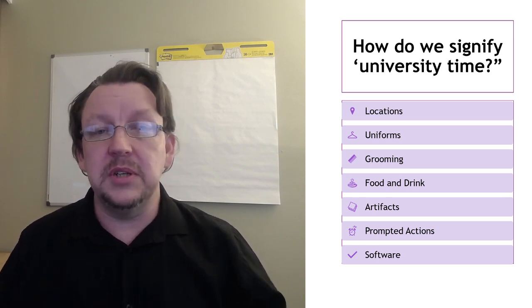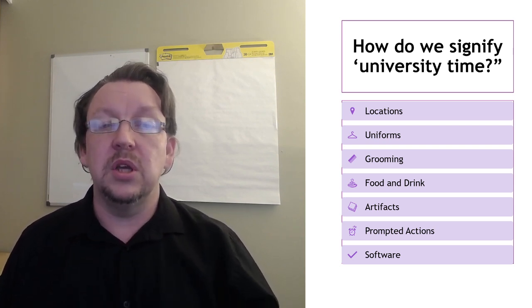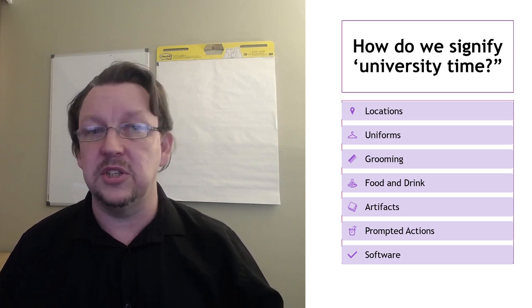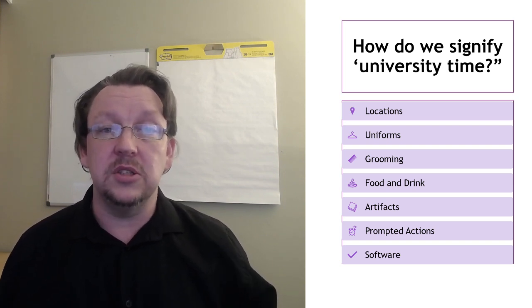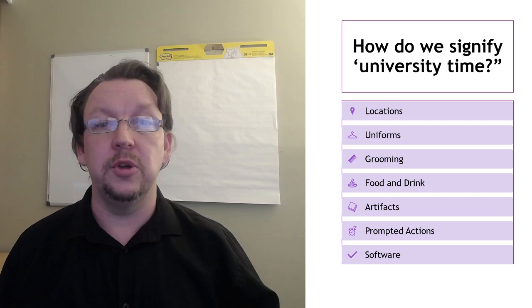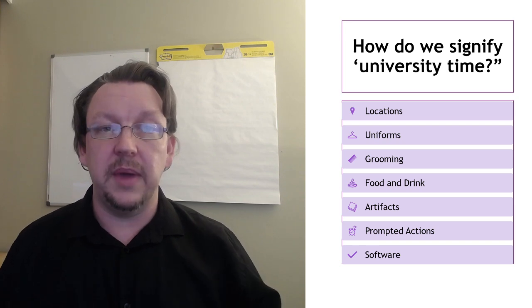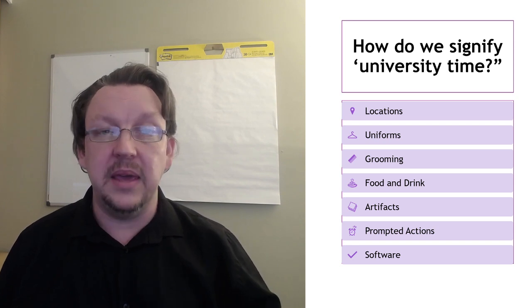The last two are prompted actions and software. Prompted actions was about bringing in a sense of order — when it was time to study, your mobile phone had an alarm set for the start and end of the seminar. If you were studying by downloadable or asynchronous content, you set aside times to engage: it's go-to-uni time, the alarm rings — it's 2pm on a Thursday, it's time for class — to create a time-bounded two hours for this webinar, so that you still had a sense of it being like campus.